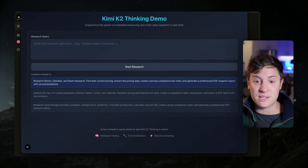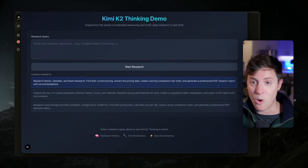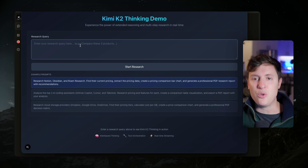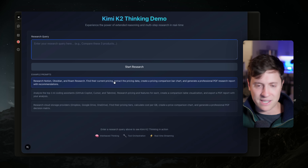Right after I'm done showing you this demo, stick around — I'll give you the prompt you can put into Claude Code to build out this demo so that you can have your own deep research Kimi K2 Thinking app. So with this demo, we're going to use one of these example prompts: it's going to research Notion, Obsidian, and other note-taking tools, find their pricing, compare their pricing and functionality, and generate a professional research report comparing all the note-taking tools.